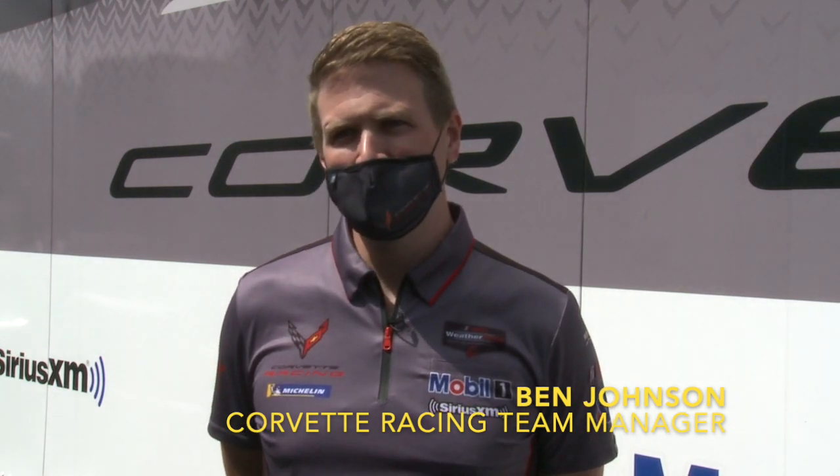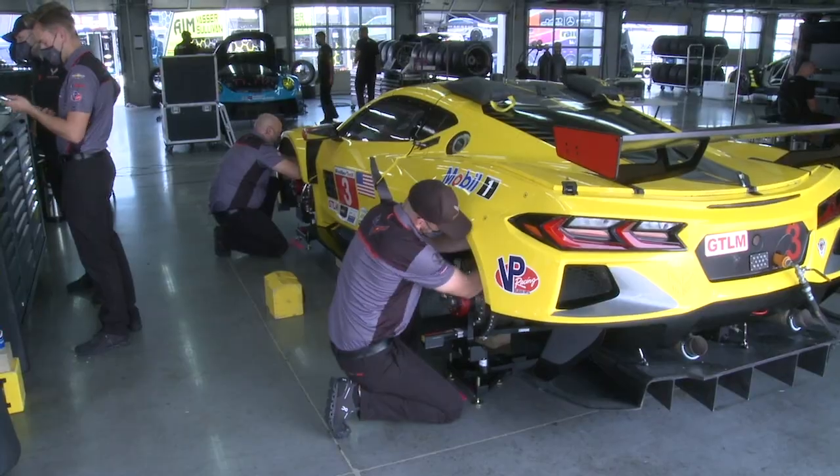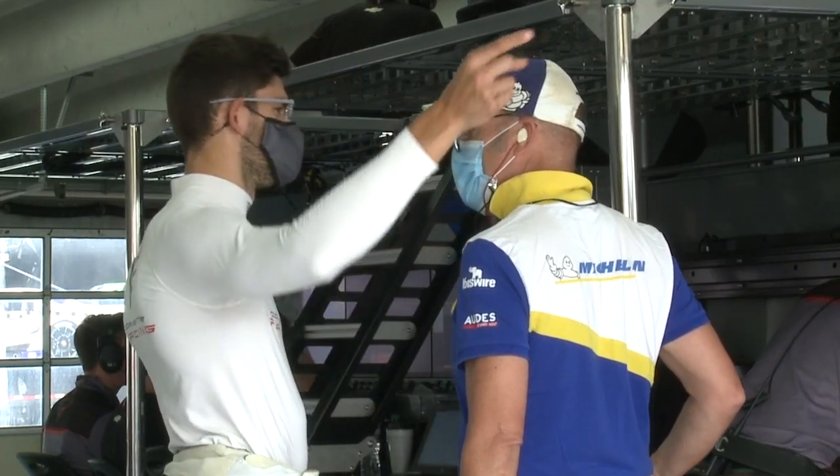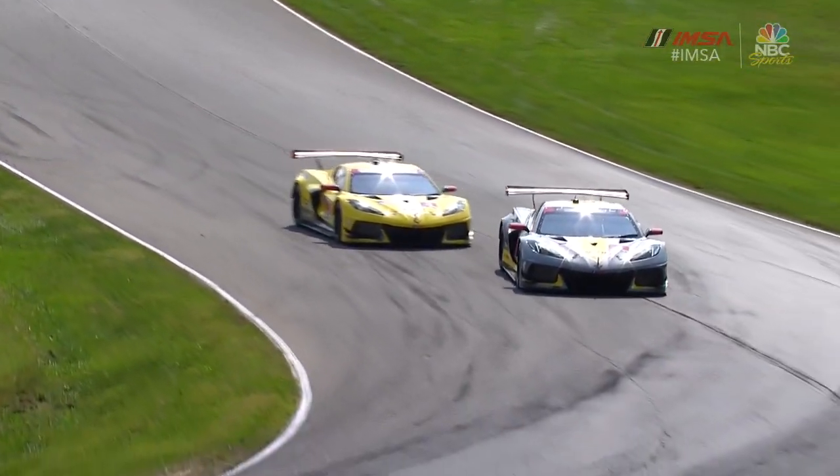Everywhere we go, our primary goal is coming up with the best setup and tire selection so the drivers can maximize the performance of the car. In 2020, we're doing that everywhere we go. There are a lot of tracks that we've gone to that we have not previously tested at before.